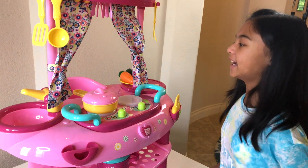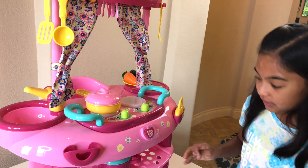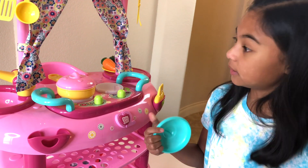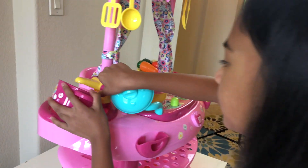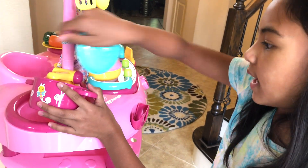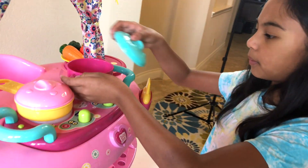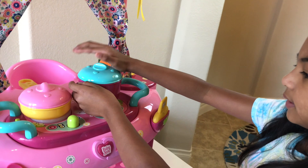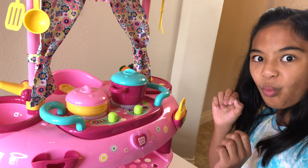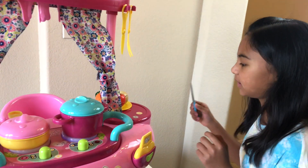I'm here in the kitchen and I'm gonna cook some vegetables. Let's boil them — they won't get soggy but they'll be cooked. Let's put some water in. Good, now let's put it here and then we'll boil it.